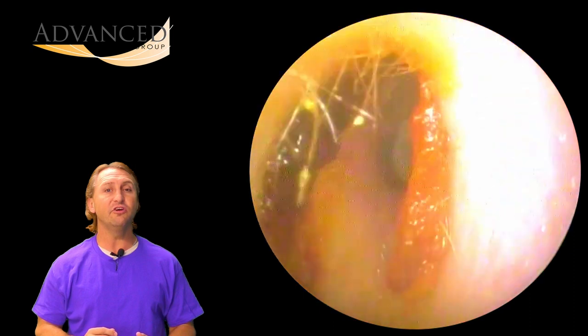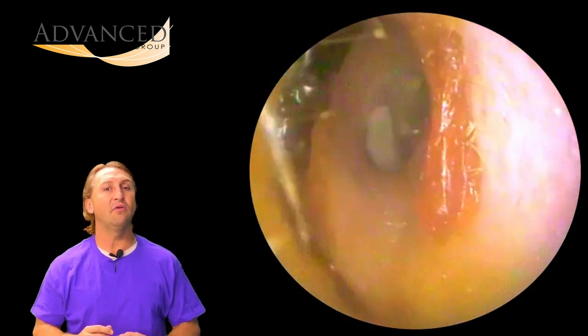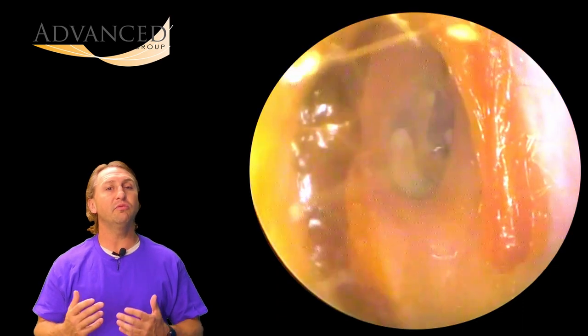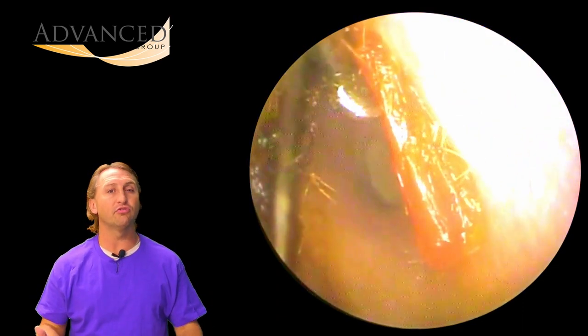The second ear we're going to look at is a little bit different — it's this patient's other ear. One ear was totally packed up; the second one is not quite as full, but there is definitely some scarring down on the eardrum.